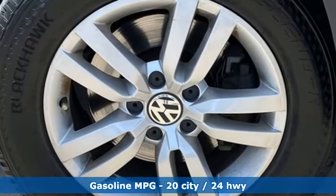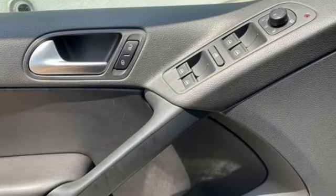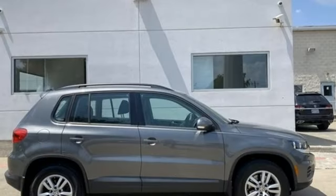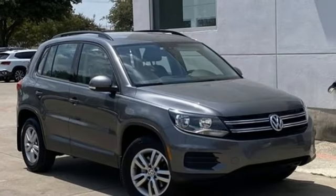Once inside, you'll enjoy technology features that you'll actually use, like a touchscreen sound system and a rear-view camera. It's also equipped with heated front seats, roof rails, and keyless access with push-button start. Be ready for anything in this flexible Volkswagen.